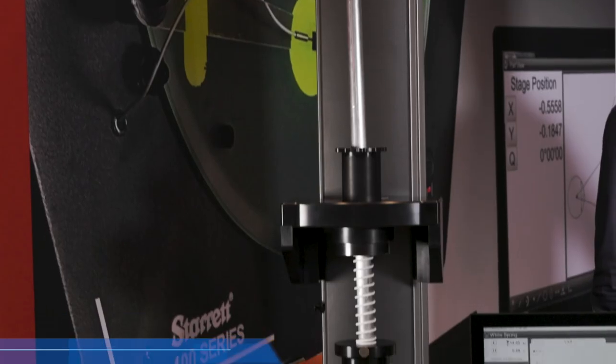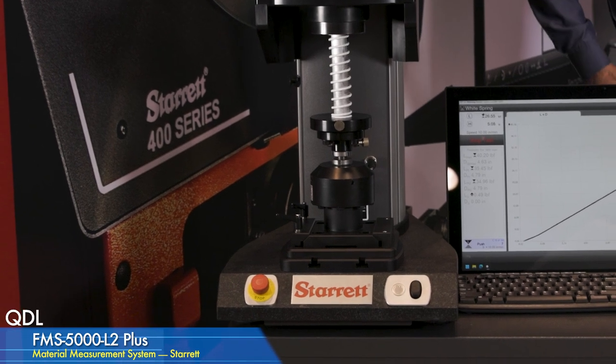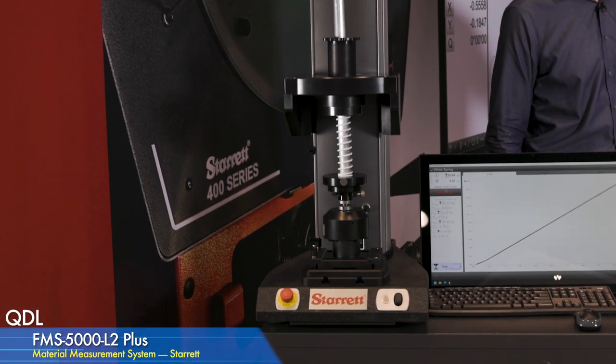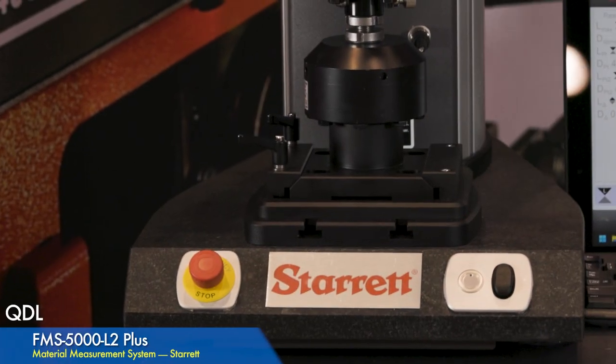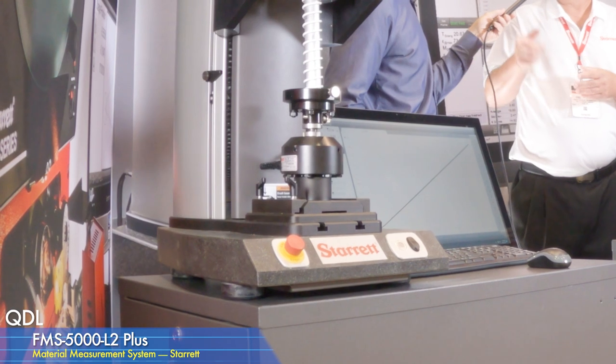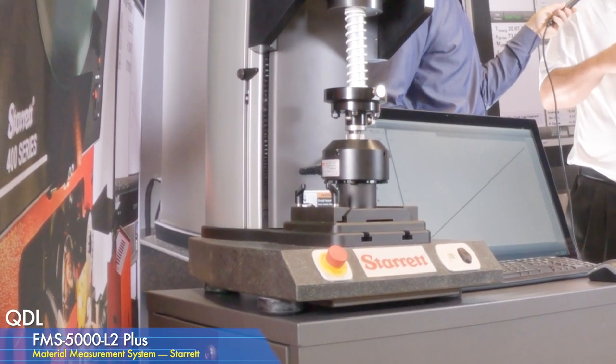On this fixture is our new Starrett quick-change spring test fixture. One of the things we looked at was how to make changeovers quick so operators aren't spending time setting up and tearing down, changing from one capacity load cell to the next. Starrett offers a very quick and easy way: disconnect the load cell using two thumb screws, slide the whole assembly out, slide in the new load cell with the universal platen, tighten it up, plug it in, turn it on, and you're ready to go. It's a lot faster because not one load cell fits all — you need different capacities for different spring applications.